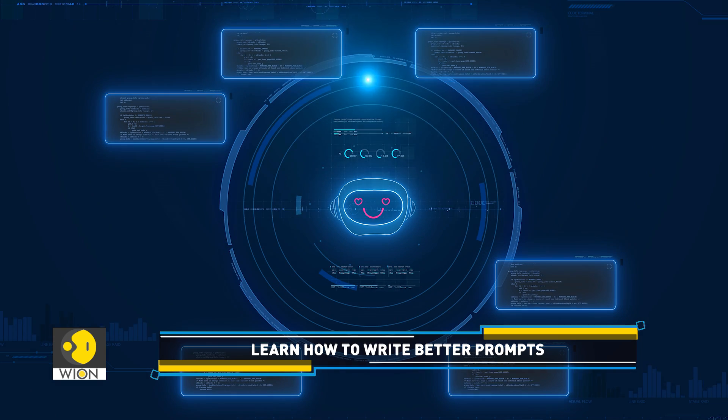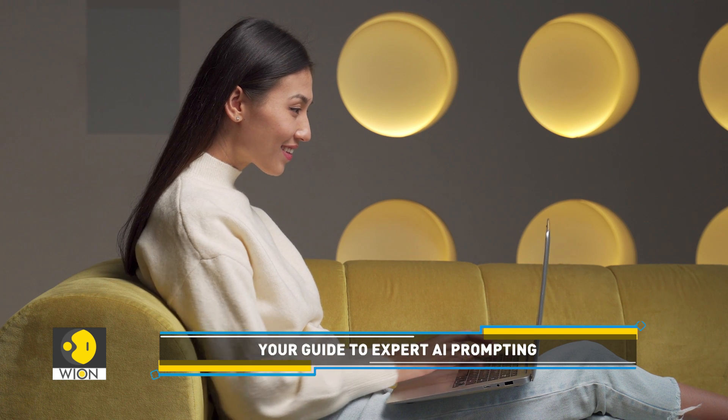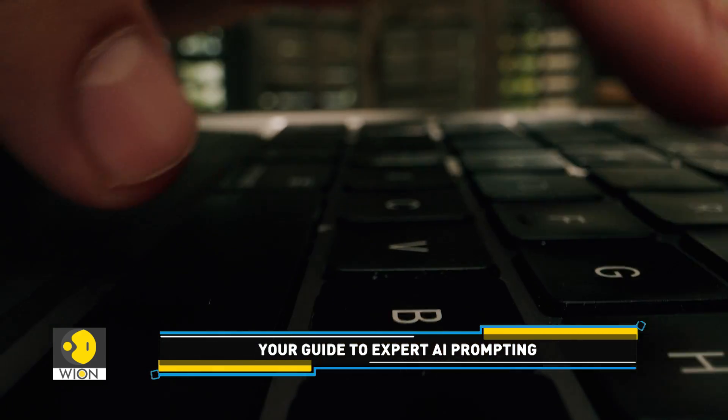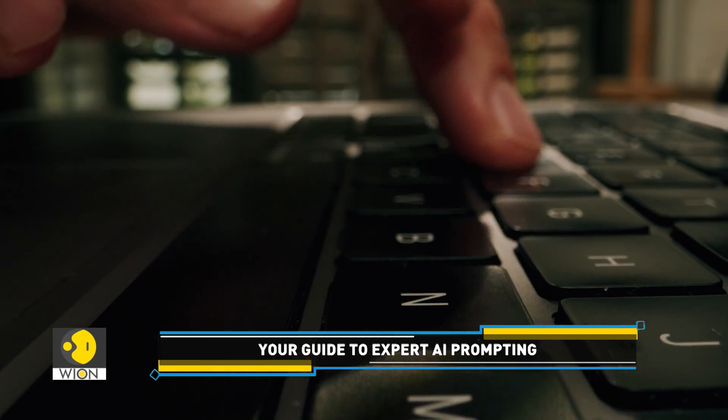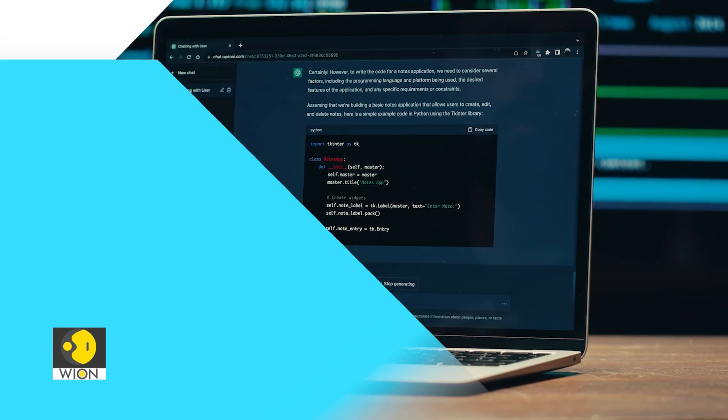An AI is only as good as the instructions you give it. Think of it like talking to a person who needs very specific directions. And that's exactly what we're going to do in this episode of Tech It Out — we're going to help you learn the art of crafting the perfect prompt.